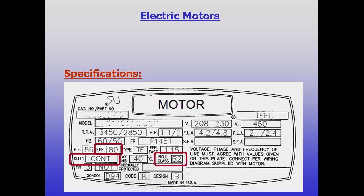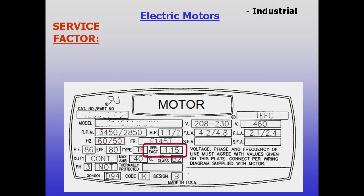Nameplates will show things like insulation ratings, efficiency, and duty cycle. One nameplate spec known as service factor indicates if there is any design margin built into a motor.